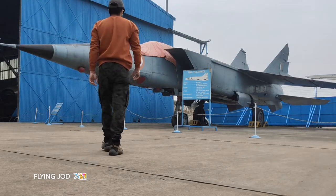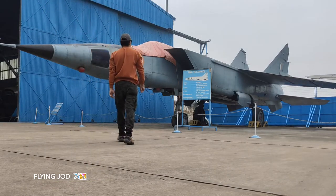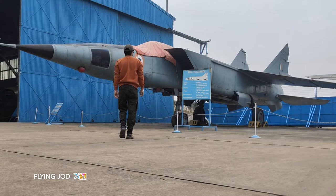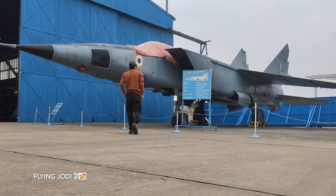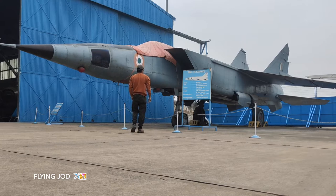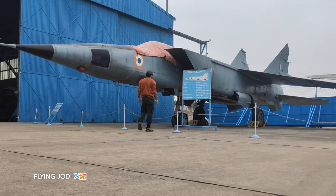Guys, this is the MiG-25, which was taken from Russia. It looks very small from the side but from the front it looks very big. It was in service from 1981 to 2006, inducted into the country in 1981.